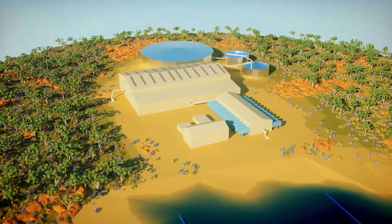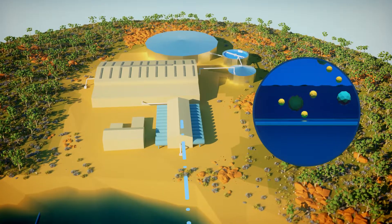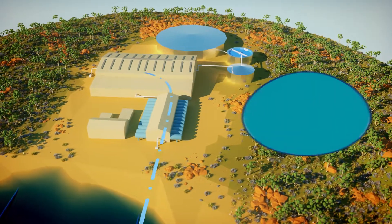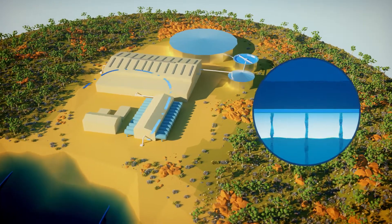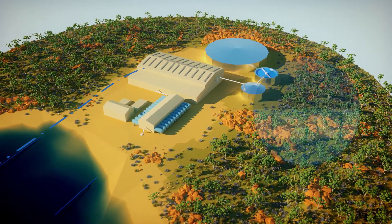Let's take a closer look at how it works. First, the seawater goes through a pre-treatment filter to remove the larger particles. Next, under very high pressure, it is forced through a fine membrane, removing salts and impurities. This is called reverse osmosis.